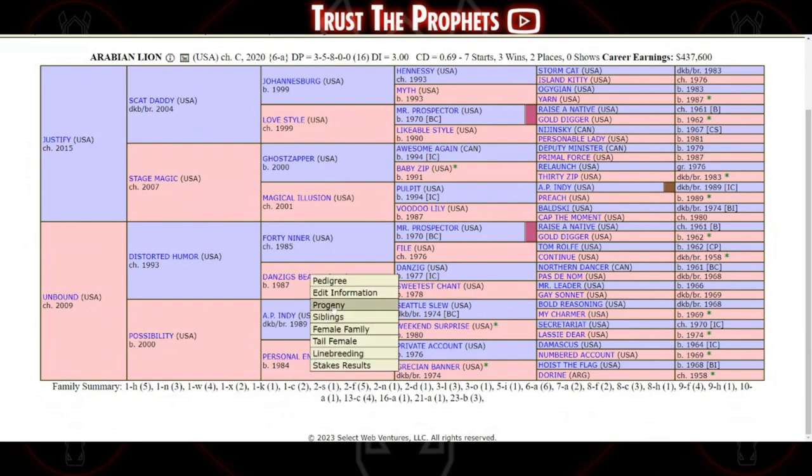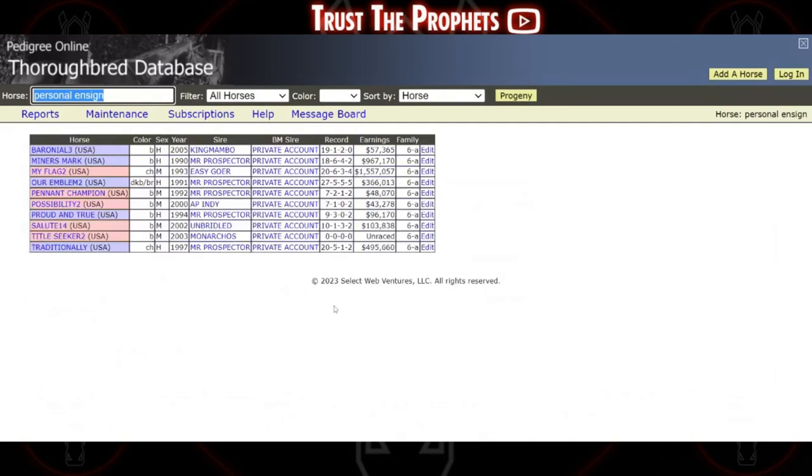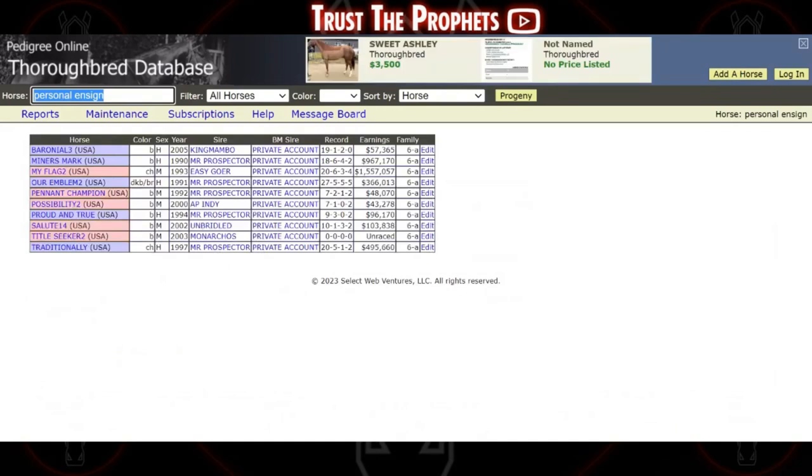You can right-click Personal Ensign and then select progeny, and there you have all her foals. It's worth noting that pedigreequery is essentially the Wikipedia of pedigrees, so especially when it comes to race records, I recommend cross-referencing with either Equibase or preferably equineline.com, because Equineline has worldwide race results whereas Equibase is usually limited to North American starts. A horse that raced in Japan might show on Equibase as unraced, but Equineline will show the full race record.